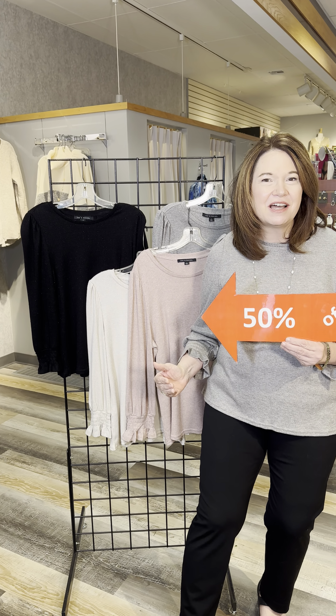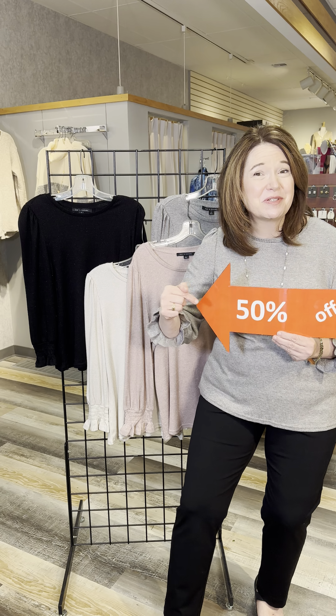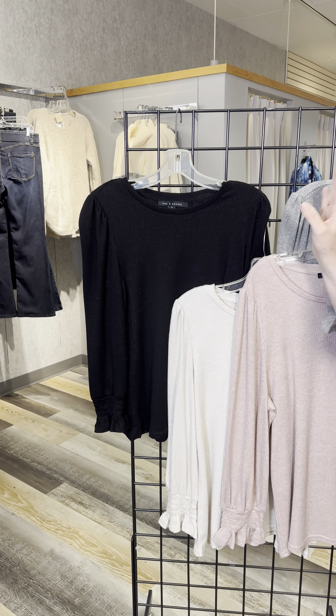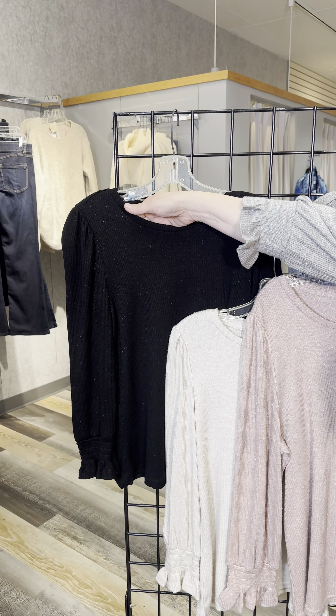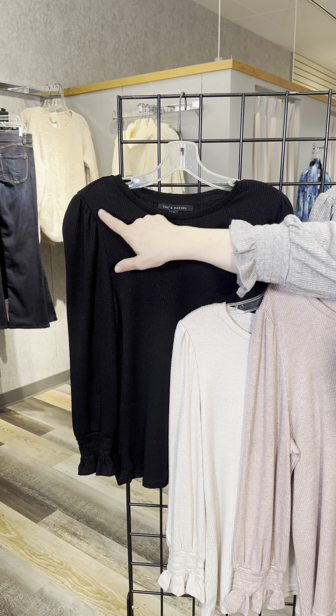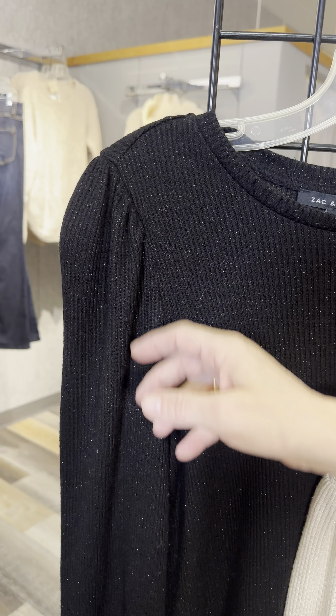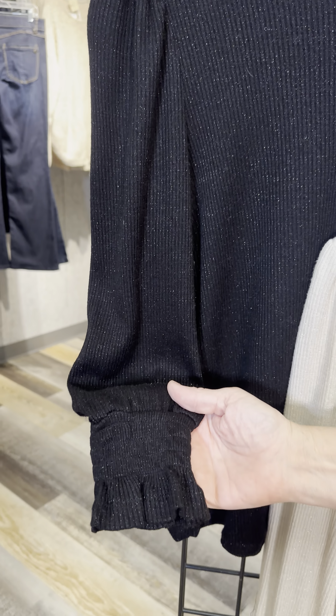Let's take a quick view of all of the colors available in our 50% off steals and deals. First we have black — of course everybody loves black. It's got that little subtle sparkle, with a little bit of ruching off the shoulder and then again that fun detail on the sleeve.